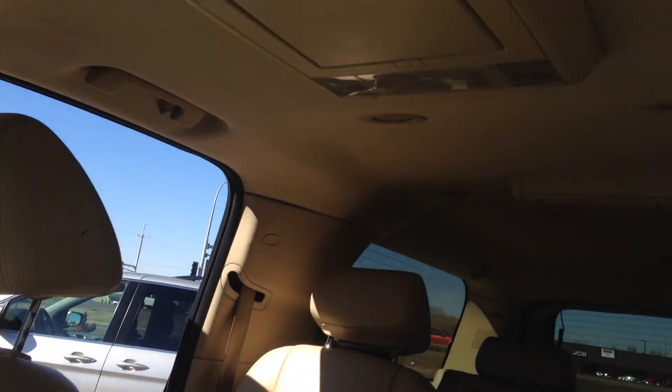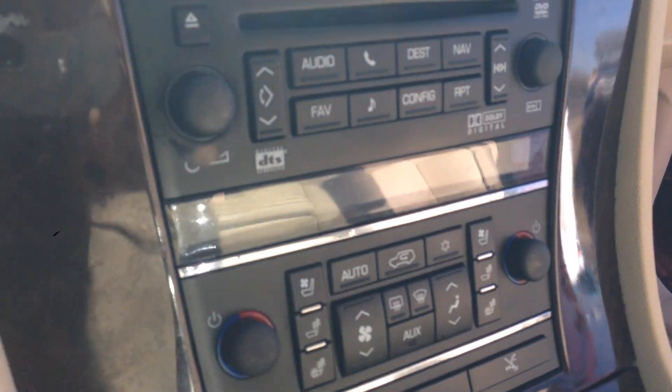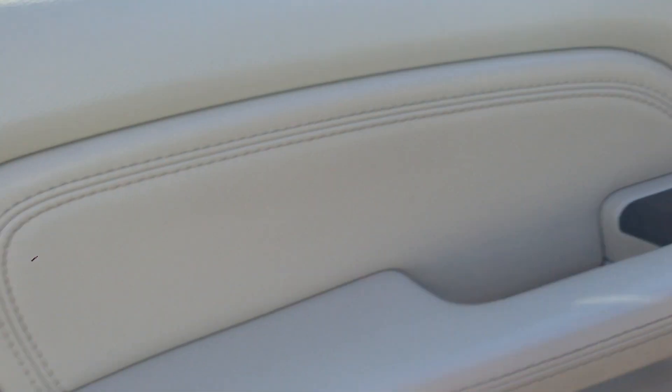Take a look at the interior: tan leather, heated and cooled bucket seats, power moonroof, navigation, backup camera. These are the controls for the climate control. Steering audio controls, with the all wheel drive system — it's all done automatically, so no buttons for that.